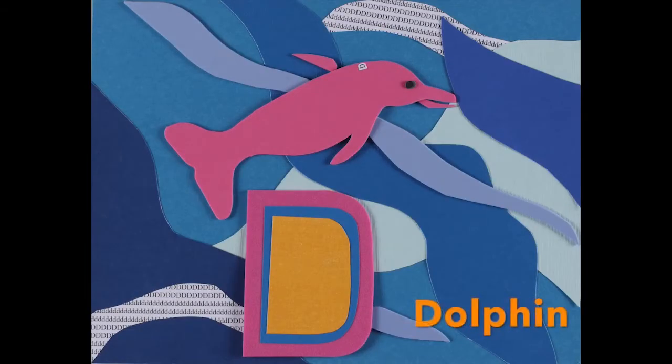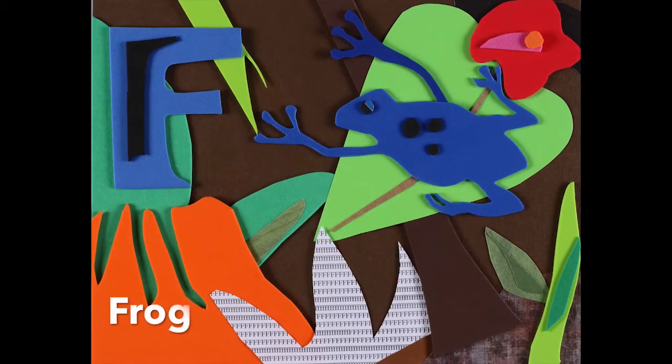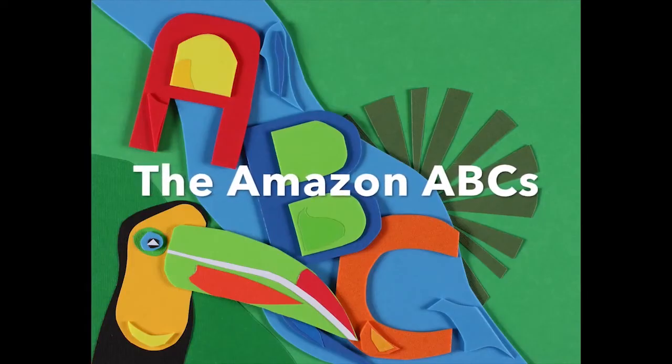Now D is for the pink dolphin, and E is for electric eel, now F is for the poison dart frog — the Amazon ABCs.